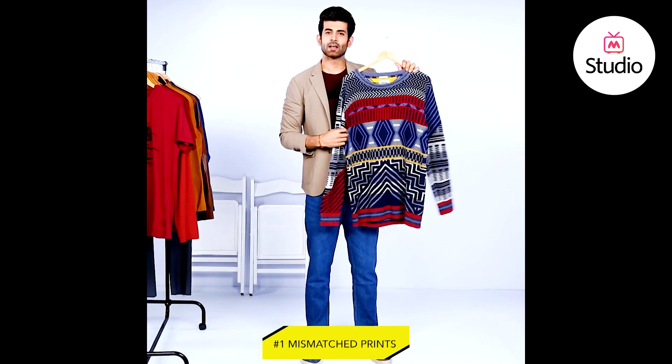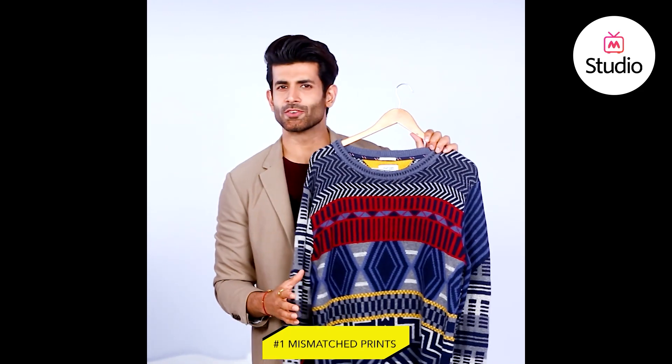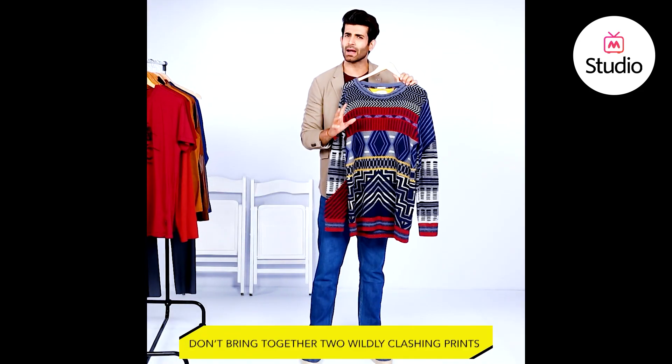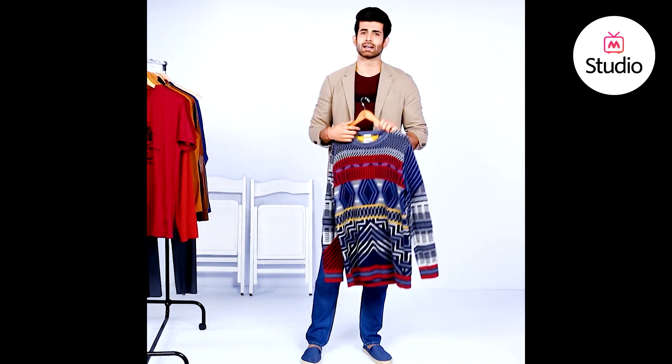Number one, mismatched prints. Maximize your impression with bold prints and patterns together. Just make sure you don't bring together two wildly clashing prints. Either you're turning heads because it looks cool or because it looks bad. Choose from a variety of patterns such as paisley, floral, tartan, graft check, and more.